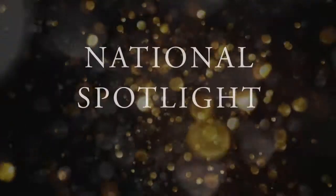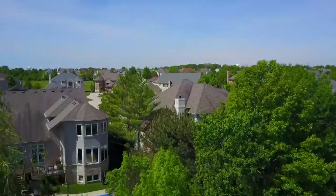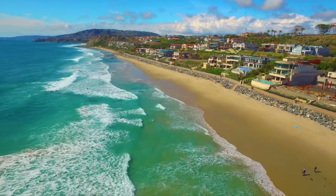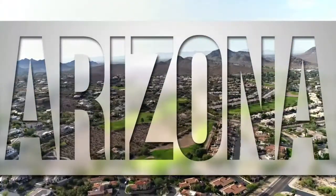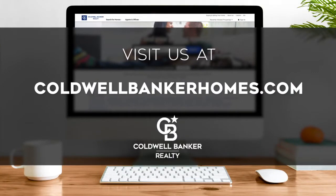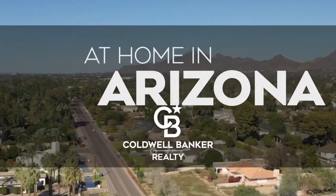Thanks for watching this week's national spotlight. Whether you're buying or selling a home, moving across town or across the country, Coldwell Banker can help. That's it for this week's show. Thanks for joining us. Tune in every week for the latest news about real estate for sale throughout Arizona. If you have a question about buying or selling a home, getting a mortgage, or are interested in a career in real estate, visit us online at coldwellbankerhomes.com. Have a great day and we'll see you next week for an all-new At Home in Arizona.